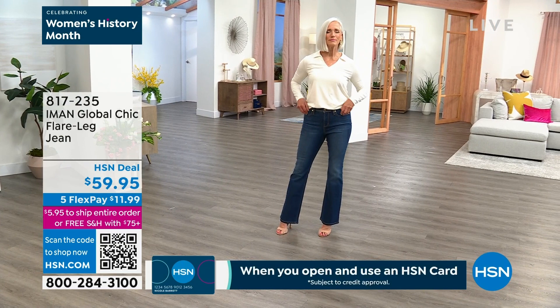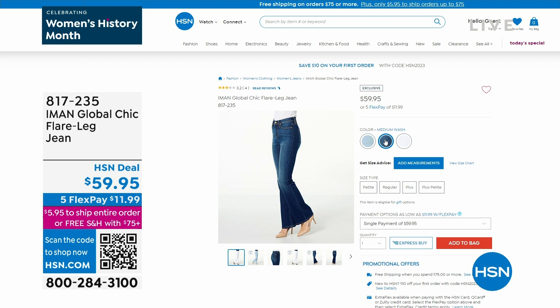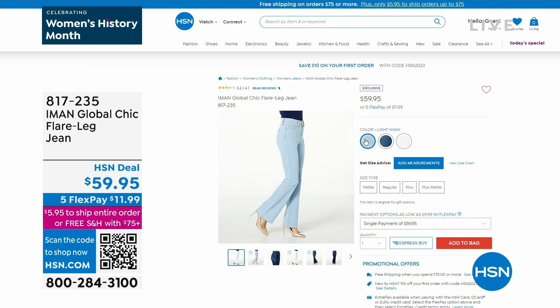I love this flare jean because it's not the exaggerated, very wide bell bottom — it's classic enough to give you that little something extra. And of course, it's new this week. We have white, the darker denim, which is what Jan was wearing in the medium wash, and we also offer it in the light wash. $11.99.